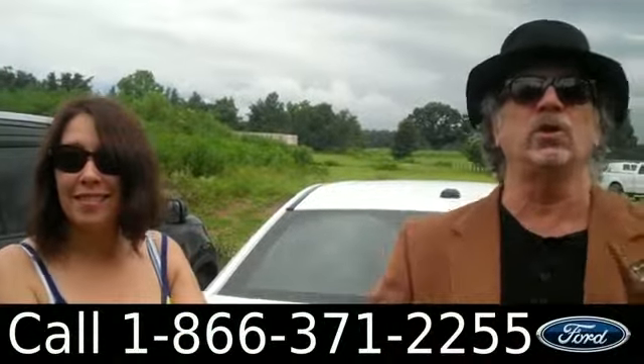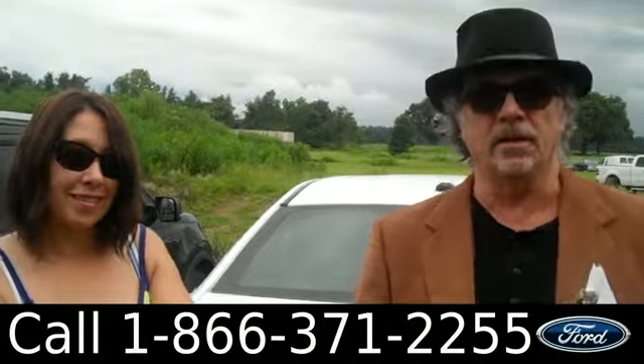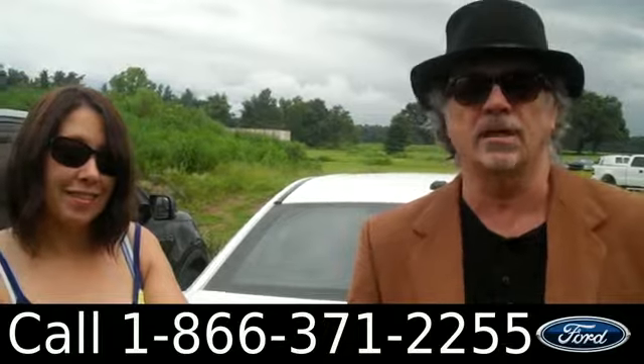Hey, this is Randy and I'm Jen. SantafeFord.com with a 2014 Ford Taurus Limited. I want you to stay tuned — Jen has some more info for you.